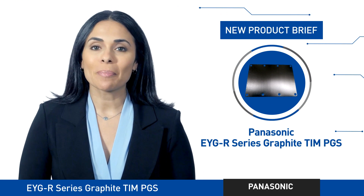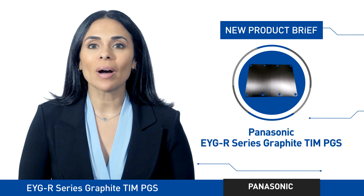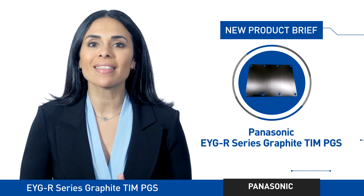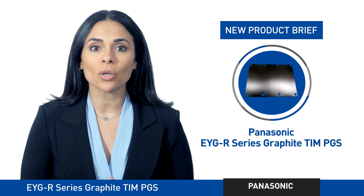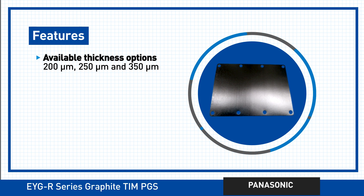Panasonic always brings you benefits, but this time we're laying them on thick. That's because the new EYGR series graphite thermal interface material, or TIM, is the thickest yet. These compressible type pyrolytic graphite sheets, or PGS, are now available in thicknesses of 200, 250, and 350 micrometers.